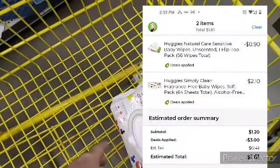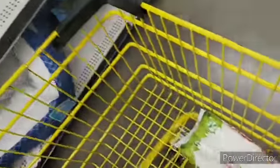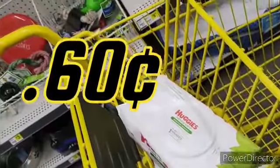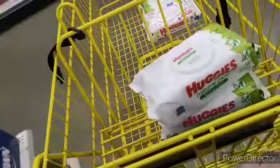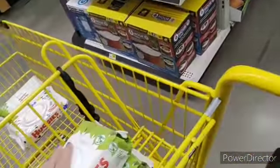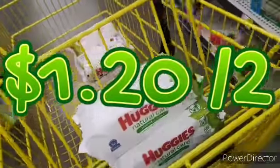We've got an awesome glitch! There's a three dollar digital coupon attaching to the Huggies and the Huggies wipes — not just the Huggies but the Huggies wipes as well. And since I'm traveling right now I actually need these, so I'm going to use two accounts and pick up four. For two of these with your digital coupon it is a dollar and sixty-one cents for two.